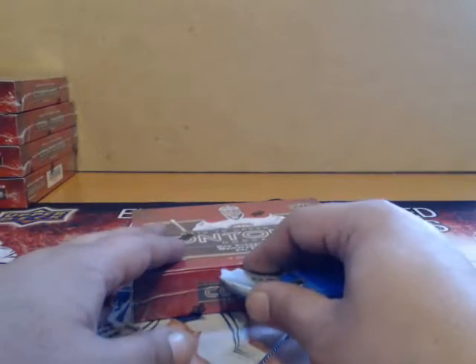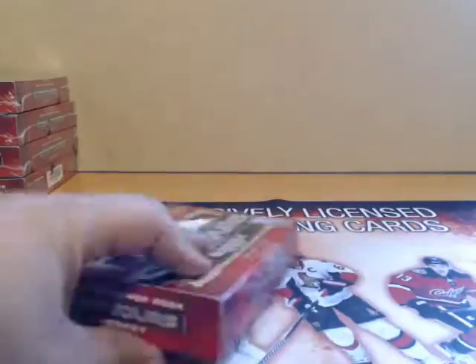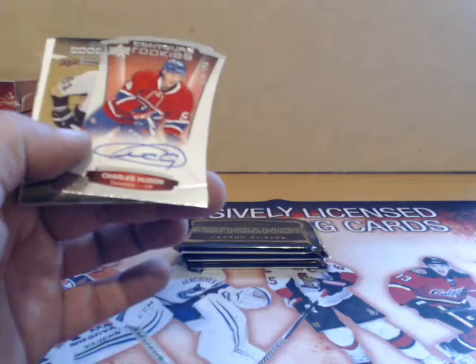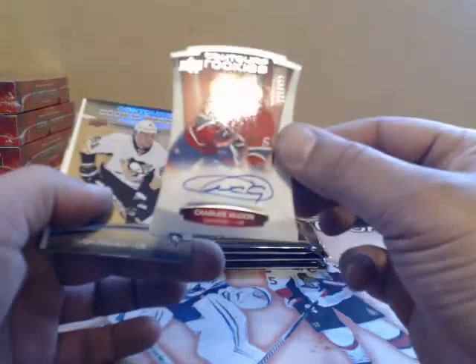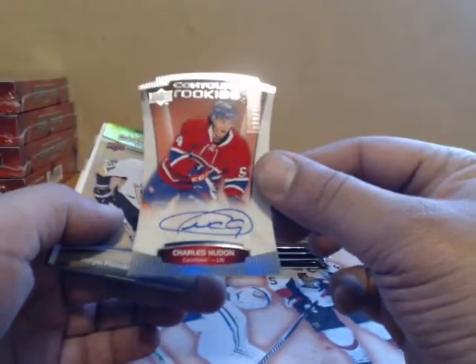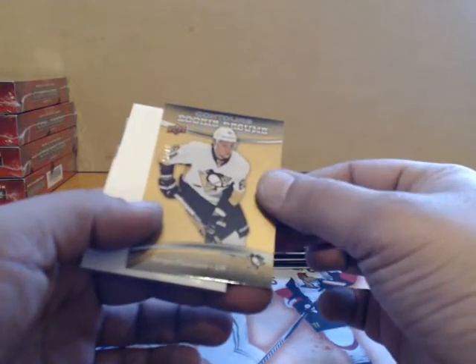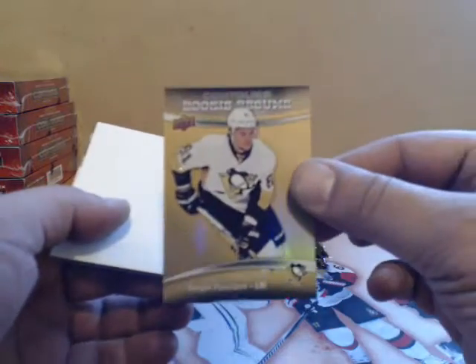Last box of the break, good luck if anybody didn't hit yet! Edmonton, Chicago. Got an autograph — Charles Hudon from Montreal, rookie numbered 499. We have a Sergei Plotnikov numbered 299 for Pittsburgh.